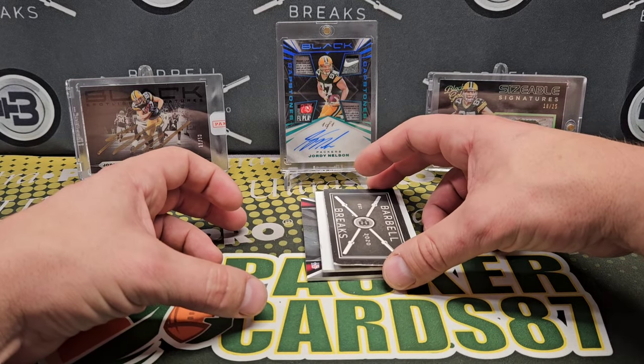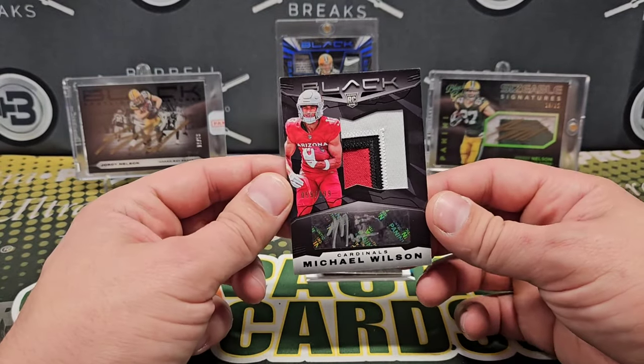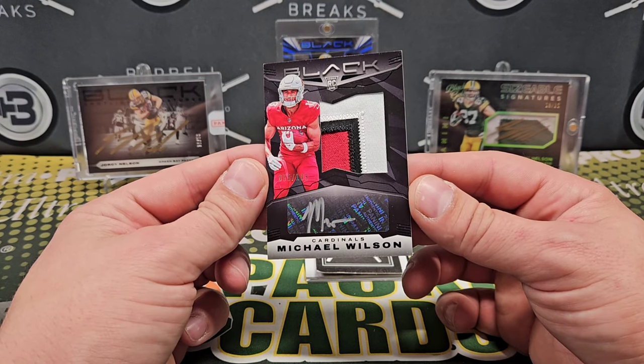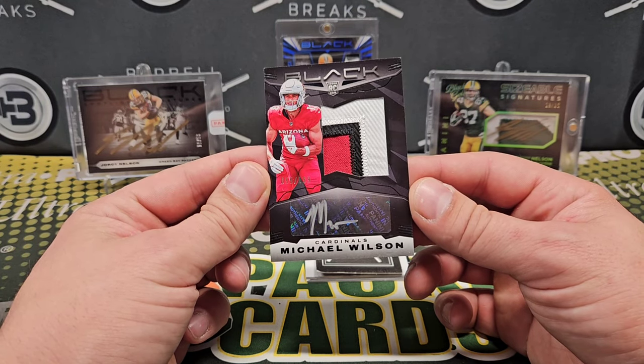This should be the RPA — and we were just talking about this guy. Michael Wilson, 55 out of 199, three-color RPA. Very nice looking card with silver ink. He's actually doing really well.